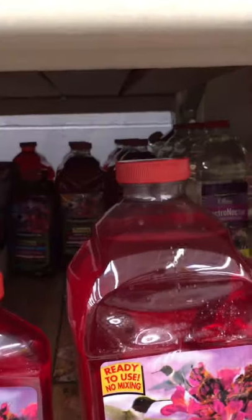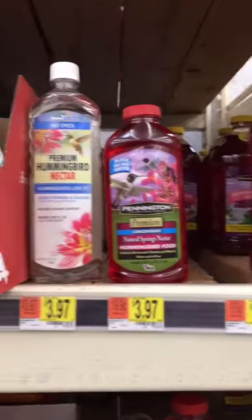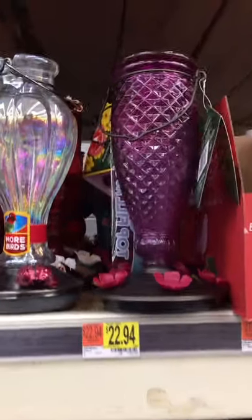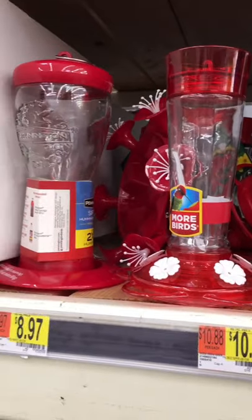Oh, this is a big one here, but I can make my own. I got sugar and I got my water at home. Yes, this is the nectar that you put in there and them guys love it. Look at that one up there. That one is nice. So it's like so many hummingbird feeders to choose from. I'm just going to run across and you can see what they have. They are so beautiful.